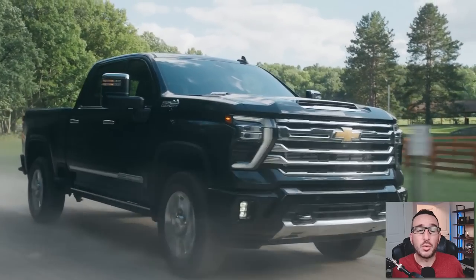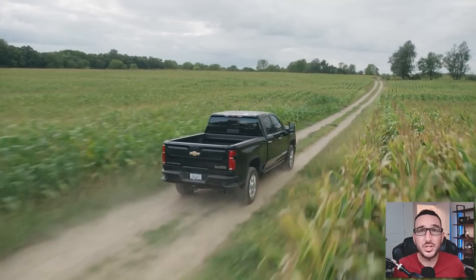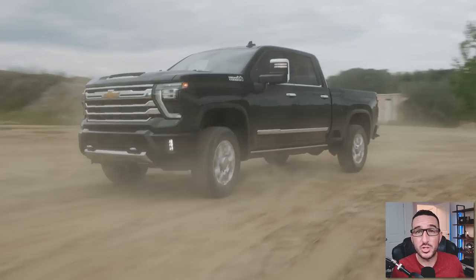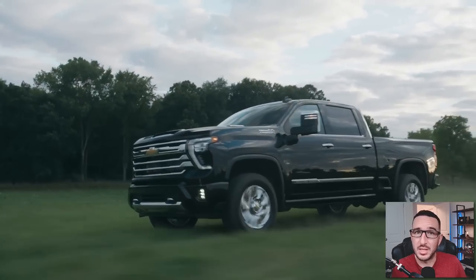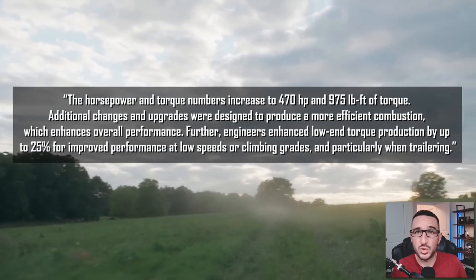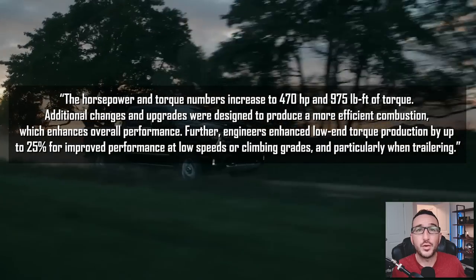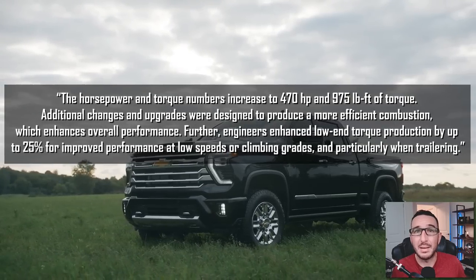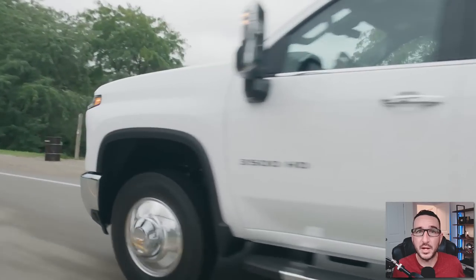Some of you may remember a few months ago I reported on some rumors that the upcoming Duramax would be getting a pretty significant performance increase. The Fast Lane Truck, Motor Trend, GM Authority, and pretty much everyone else were all on the same page with our expectations of a 500-plus horsepower Duramax with over a thousand pound-feet of torque — specifically 505 horsepower and 1,087 pound-feet of torque. Unfortunately, that just doesn't seem to be the case. According to Chevrolet, the horsepower and torque numbers increased to 470 horsepower and 970 pound-feet of torque. Additional changes were designed to produce more efficient combustion, and engineers enhanced low-end torque production by up to 25% for improved performance at low speeds, climbing grades, and particularly when trailering. The Duramax did receive a performance increase — it just wasn't in line with what we were hoping for.